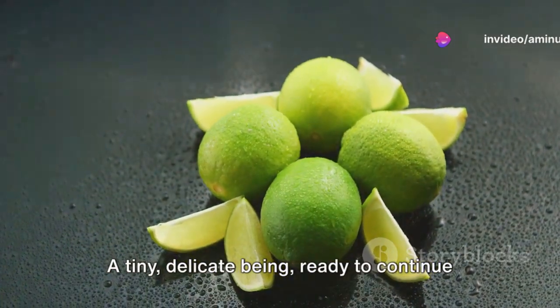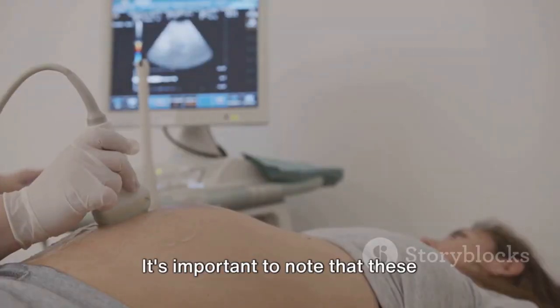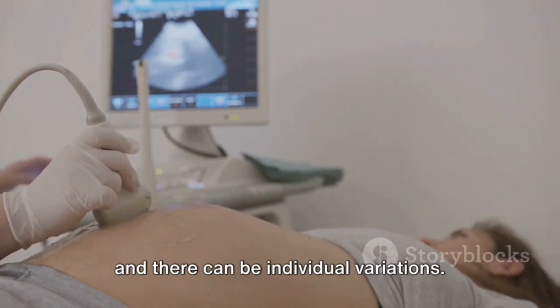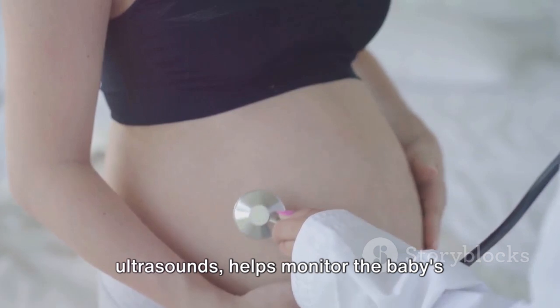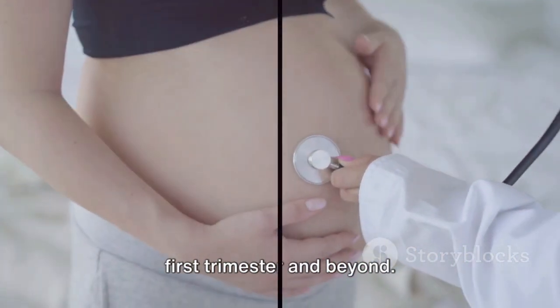A tiny, delicate being, ready to continue its journey in the womb. It's important to note that these developmental milestones are approximate, and there can be individual variations. Regular prenatal care, including ultrasounds, helps monitor the baby's growth and development throughout the first trimester and beyond.